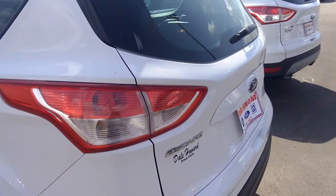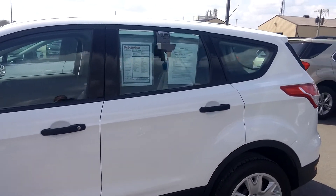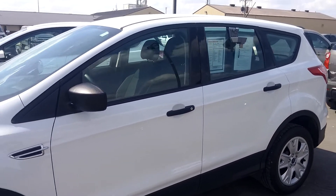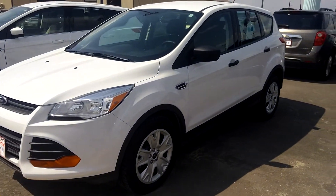So let me know what you think. 641-316-1524. Again, it's Wayne at Dale Howard. 641-316-1524. I think you're really going to enjoy it.